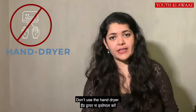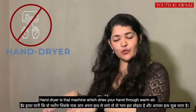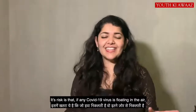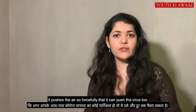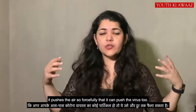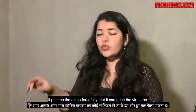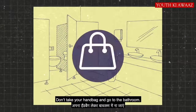Do not use the hand dryer. A hand dryer blows warm air over your hands, but the risk is that the force of the air can push any virus particles further and further. Look at your handbag — don't use the air dryer in the bathroom.